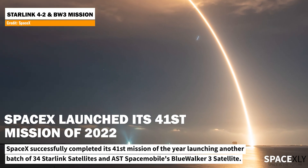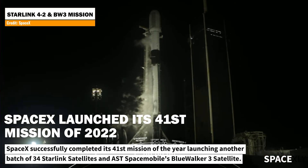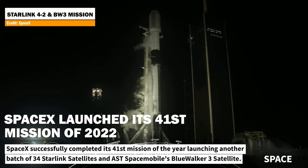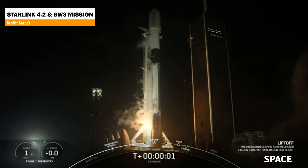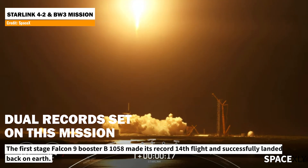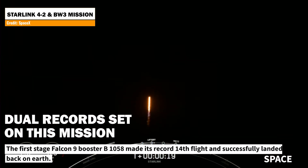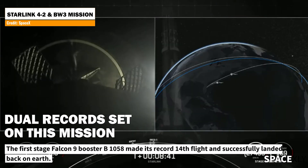Yesterday, SpaceX completed its 41st mission of the year. This was a record-breaker launch for SpaceX. This mission successfully launched Starlink Group 4-2, the latest batch of 34 Starlink satellites and AST SpaceMobile's Blue Walker 3 test satellite. The first-stage Falcon 9 booster used on this mission made its 14th flight, the first Falcon 9 to achieve the milestone. It was successfully recovered for a record 14th time on the drone ship, a shortfall of gravitas.